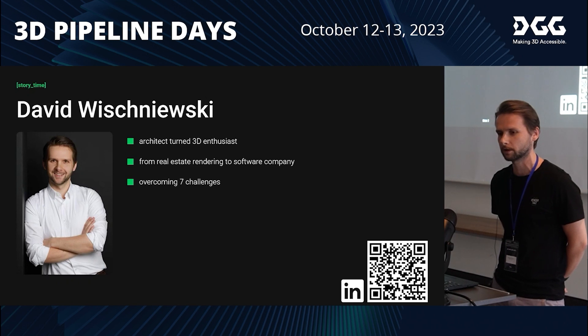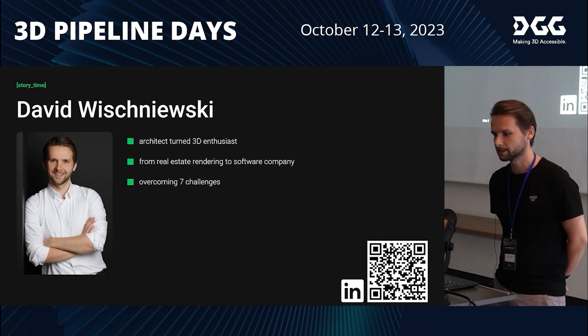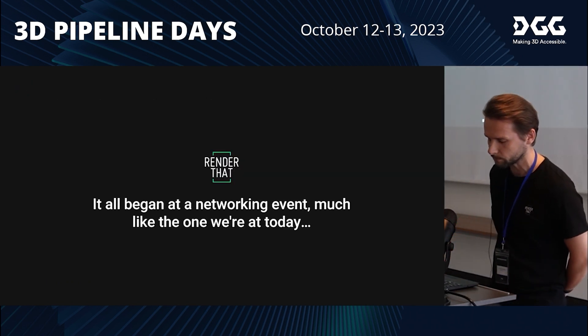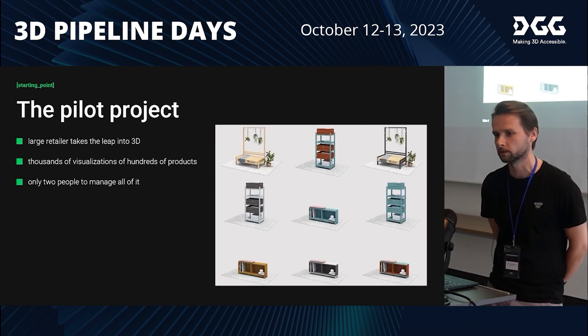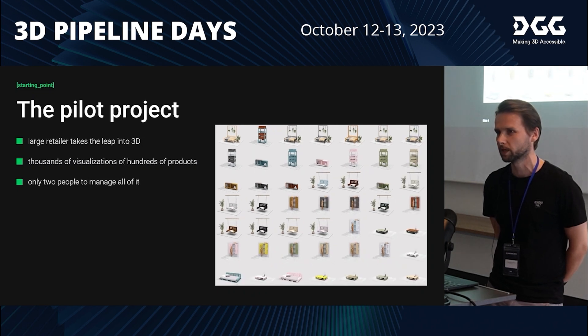I started in architecture in Aachen, and when we started it was also as a 3D real estate visualization company. Very soon after we started attending networking events, we got into contact with a big retailer — the biggest retailer in its industry — and then we got our first big challenge.